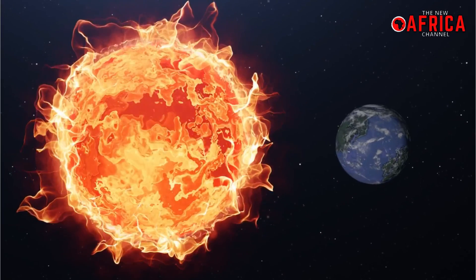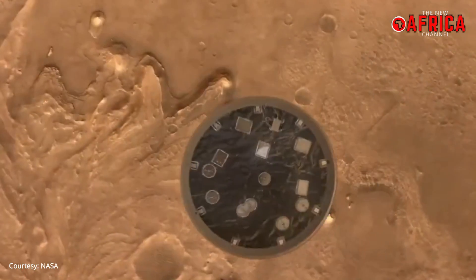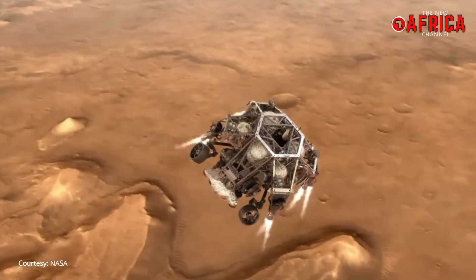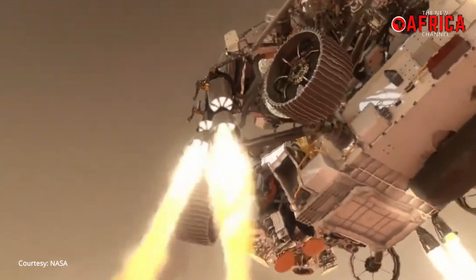The seismometer is built by CNES and Imperial College and Oxford, so there's a UK component to this. It's got what we call a very broadband seismometer built by the French CNES, the short period is built by Imperial, and the electronics is built by Oxford. That's how we're going to measure whether Mars is going to have a pulse.